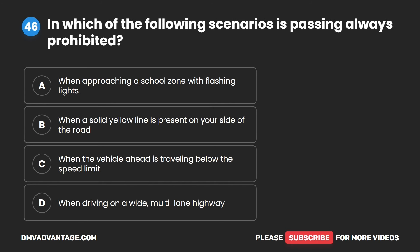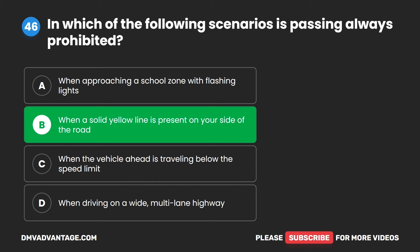Question 46. In which of the following scenarios is passing always prohibited? A. When approaching a school zone with flashing lights. B. When a solid yellow line is present on your side of the road. C. When the vehicle ahead is traveling below the speed limit. D. When driving on a wide multi-lane highway. The correct answer is B. When a solid yellow line is present on your side of the road.